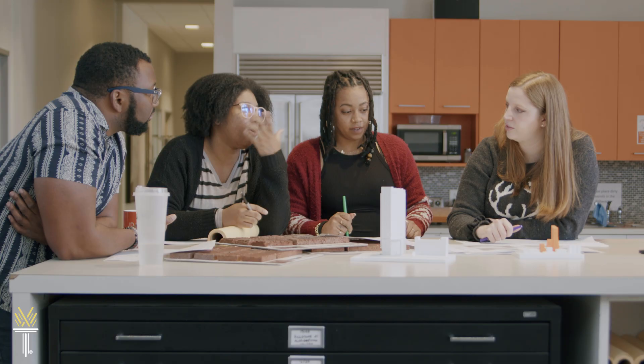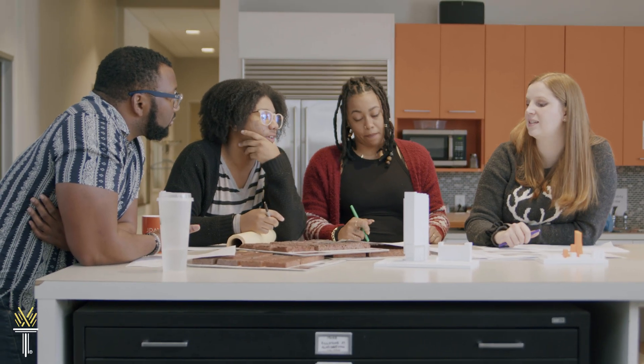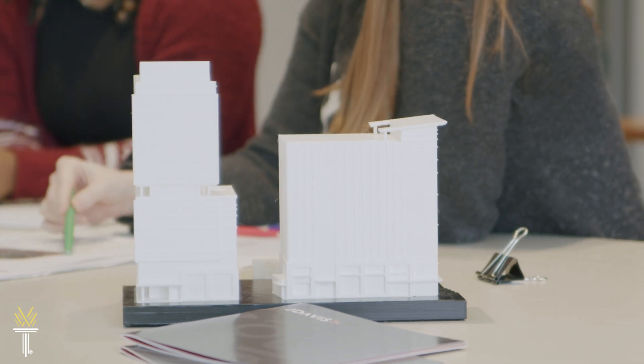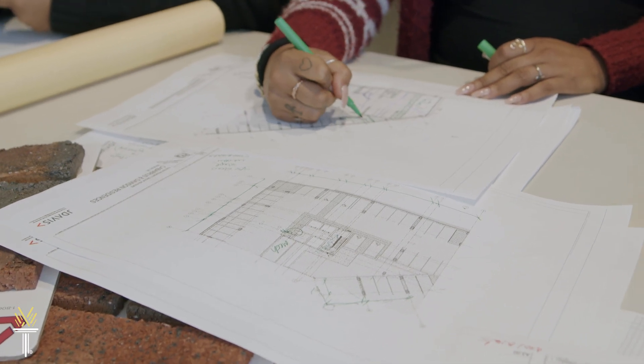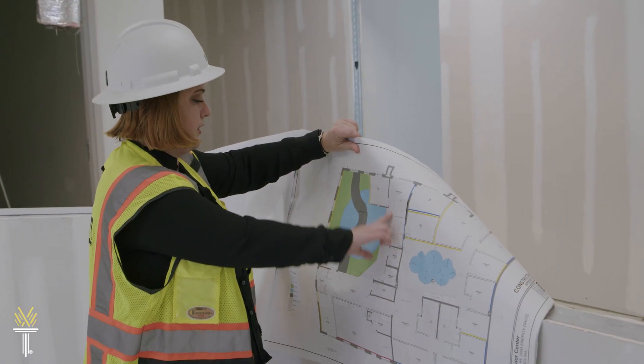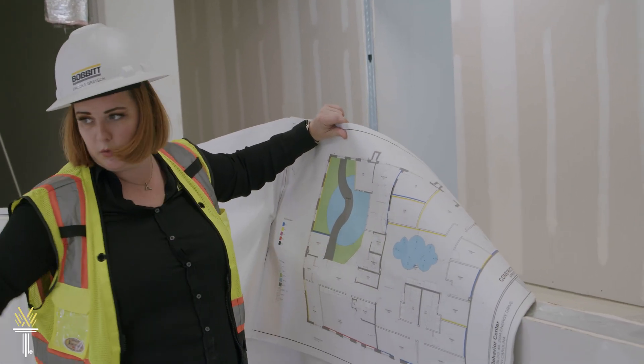Besides technical skills, you'll learn how to operate in a professional environment with coursework that encourages critical thinking and independence. Start drawing up plans for your future. Discover the Architectural Technology Program at Wake Tech.